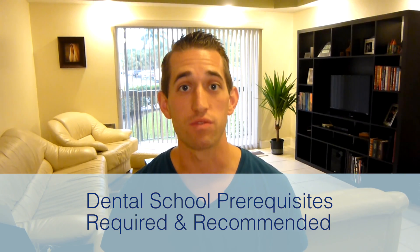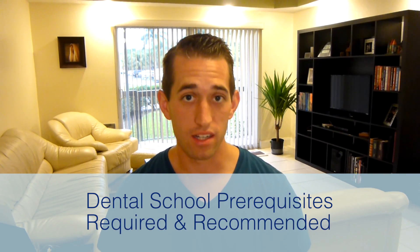Hey everybody, welcome to Student and Dentist Gibby. My name is Jared. Today we're going to talk about prerequisite courses for dental school, recommended as well as required courses.